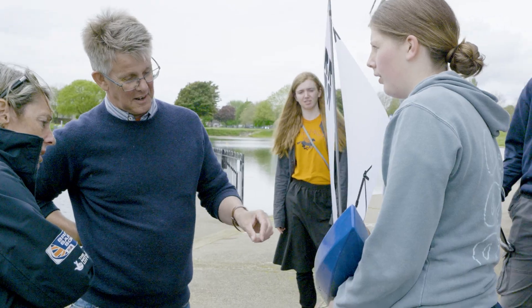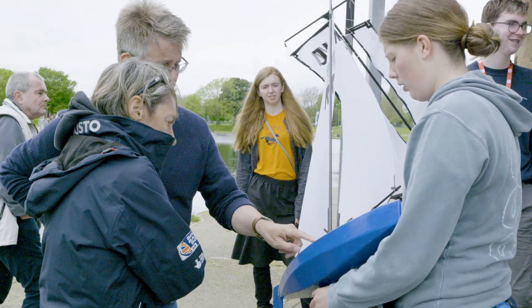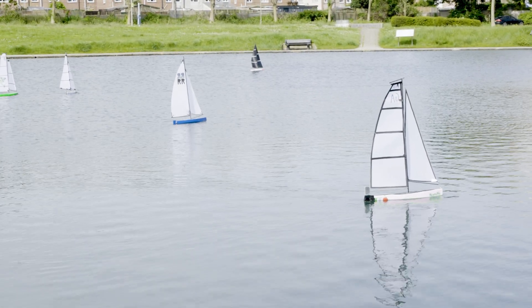This is their one chance where they can actually see a boat which they have designed in reality, and of course they've got to learn about sailing. A boat has to be balanced correctly so it goes in a straight line, so this is the practical sailing experience.